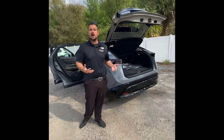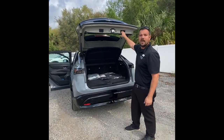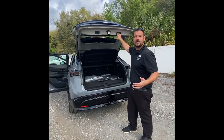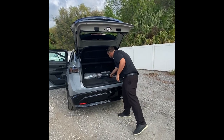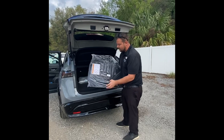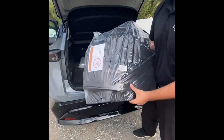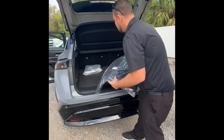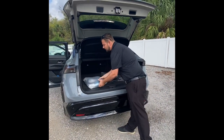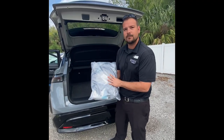Particular models do have a power liftgate on the Ariya — this one does not, but it does have a nice manual handle right here so you can open and shut the vehicle. This is a nice accessory you get with it — the Ariya mats right there. As you can see, it does say Ariya on it and it's going to fit perfectly in this vehicle. And of course, with every Ariya, you do have your charging connection port right here.